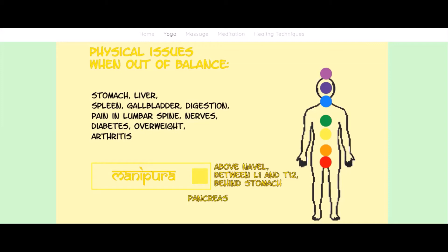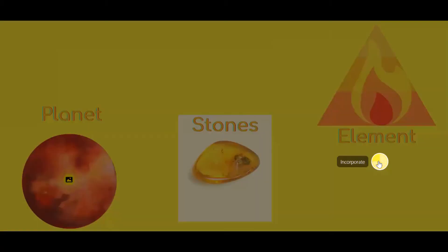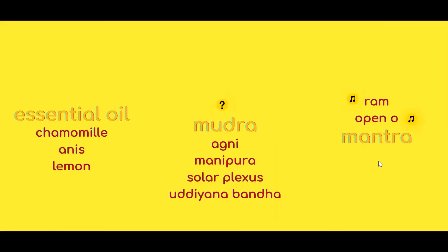The gland that represents the third chakra is the pancreas. Back at our third chakra landing page, we're going to find some tips on what to incorporate into our daily practice if we want to strengthen the third chakra.